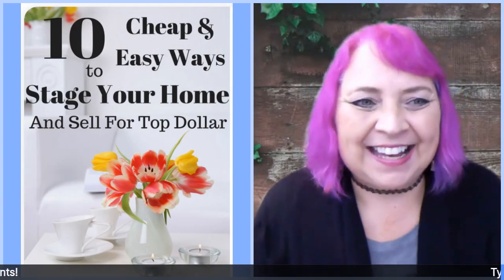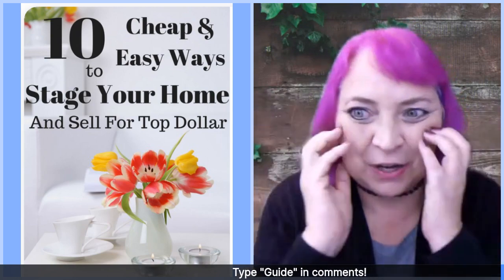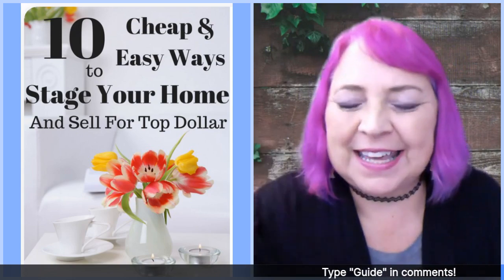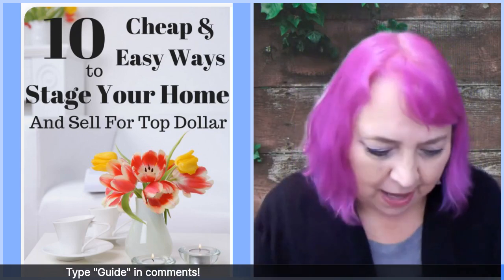Hi, I'm Frannie Knight, and I am going to be showing you one a week. I've got 10 that are going to be really exciting. Any time that you are interested in getting the full list of the 10, you can certainly just type in the comments 'guide.'